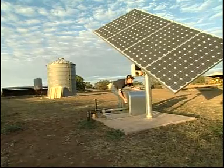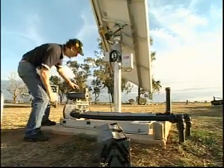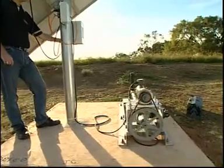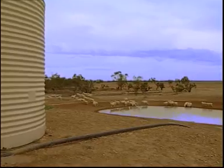The solar panels, the power master controller, the GPS tracker, the motor — each element contributes so that the Monopump will always operate at peak efficiency, supplying maximum water every day.